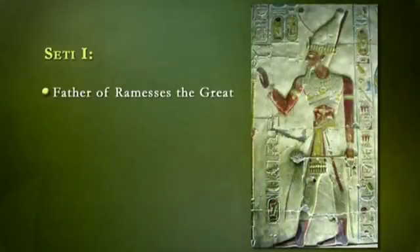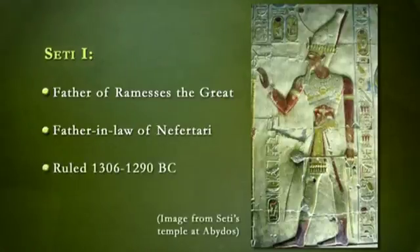Seti I, the father of Ramses the Great and father-in-law of Nefertari, who ruled 1306 to 1290 BC, had the most complete and elaborate tomb in the valley. Seti's tomb is one of the grandest, most complex versions of a royal tomb. Here are the essential elements of royal tombs of this era.